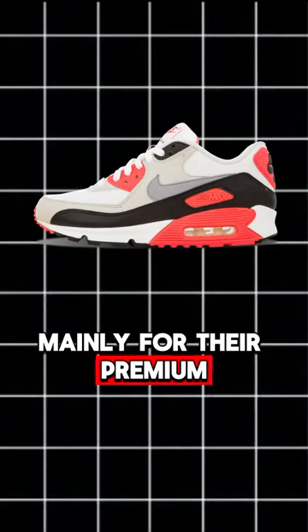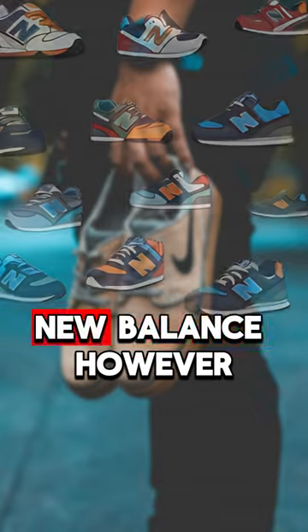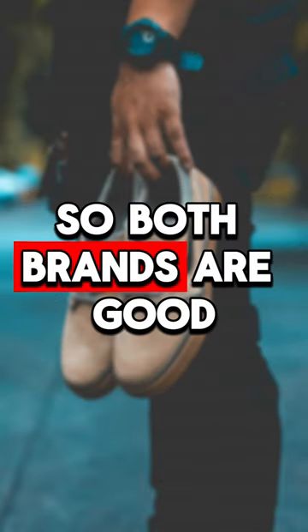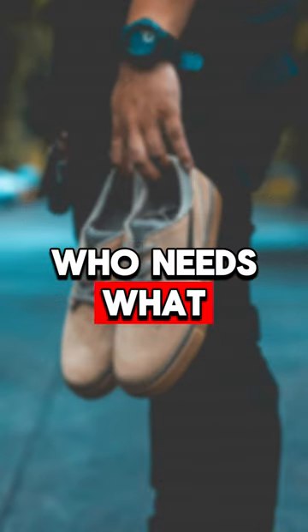New Balance, however, offers both top-tier and affordable models for their customers. So both brands are good, but it depends on who needs what — so now you know.